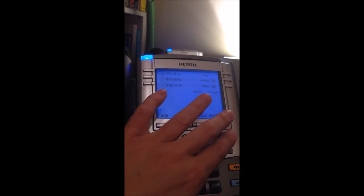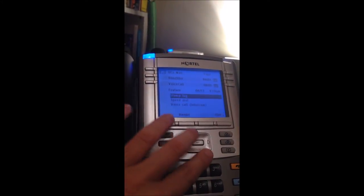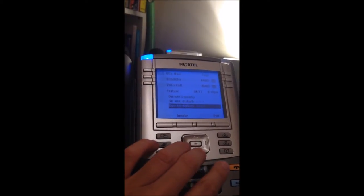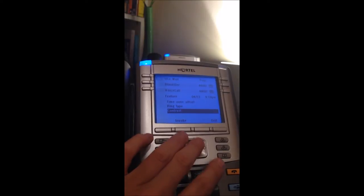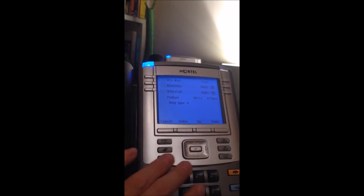Hot desking is similar to virtual or mobility on other platforms. Here are some other buttons, like the services button. This allows you to go through and look through all the different features on the phone. One of the best ones I think is ring type — you can go through and change it.